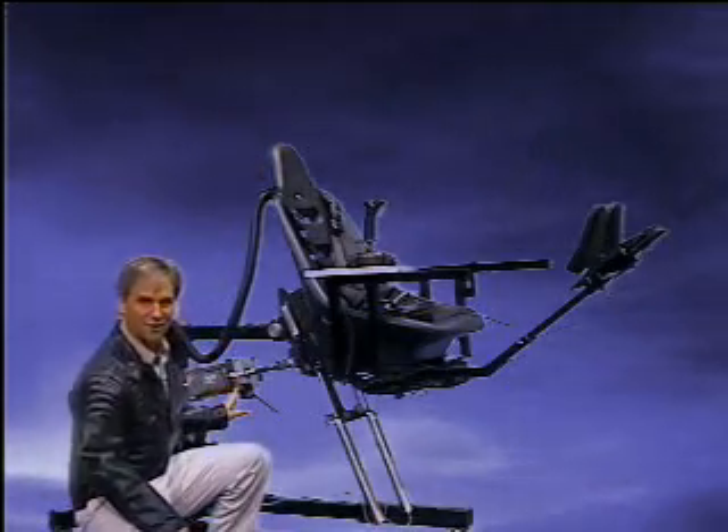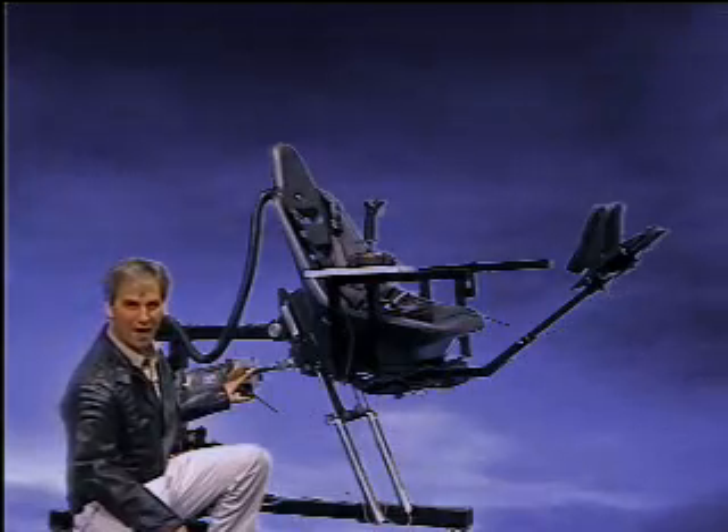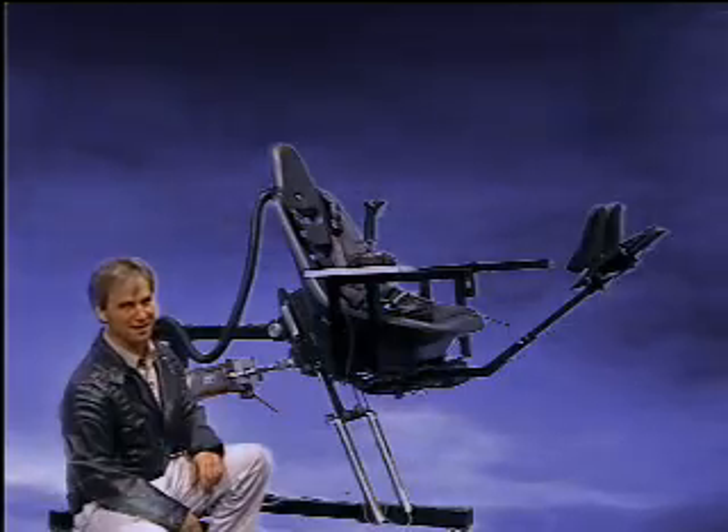The main cylinder exerts over 2,500 pounds of force. That in this small package will take a rider of up to 350 pounds through a 50-degree arc in a matter of seconds.